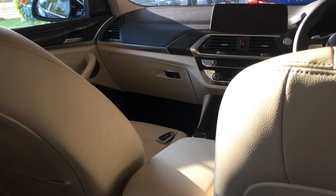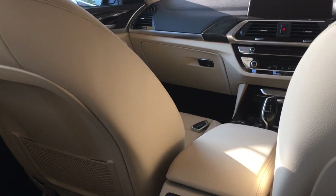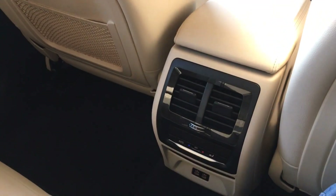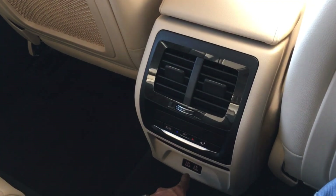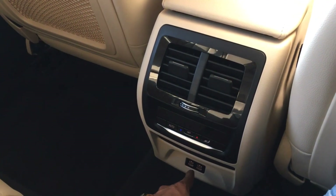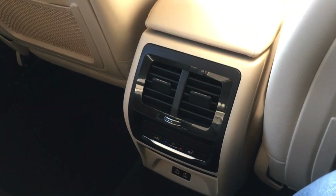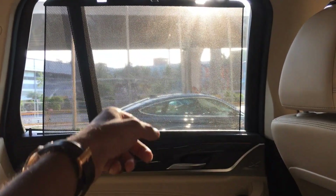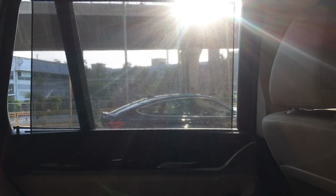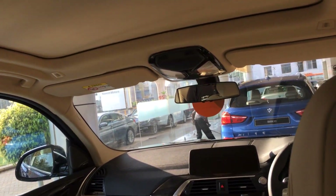Sitting in the rear of the BMW X3 20D luxury line, since it's a 3-zone AC, you have AC controls at the back, two Type-C charging points, and a small tray shelf for your phone. The doors have manual sunblinds which you can open and close for privacy, and you also get a panoramic sunroof.